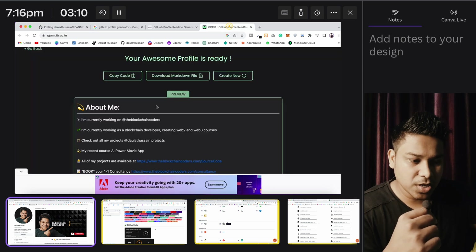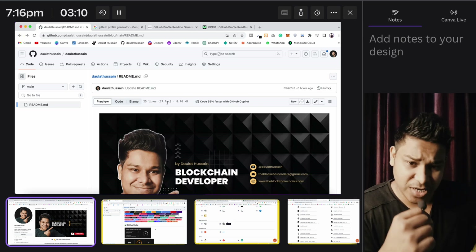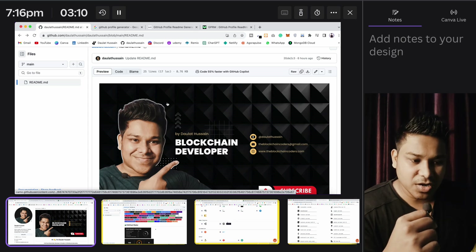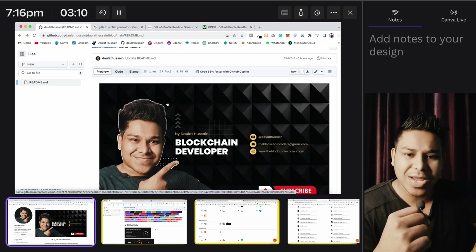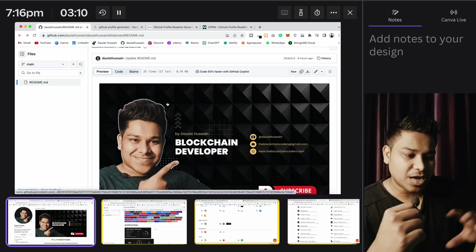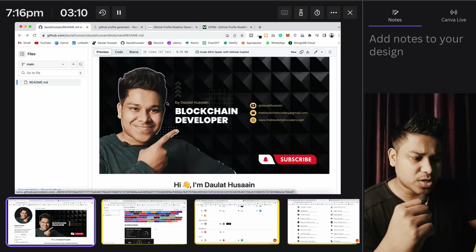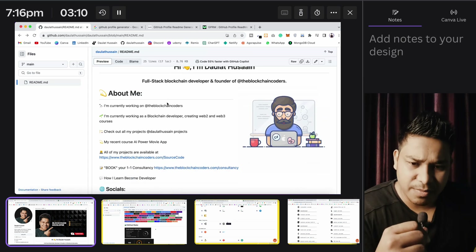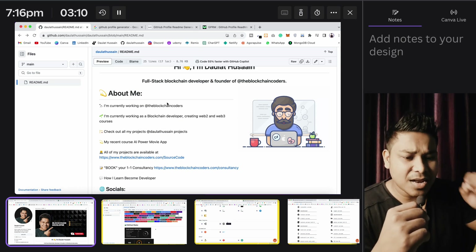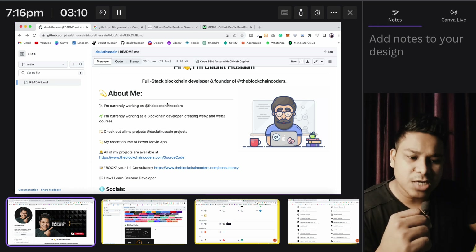I've used this particular tool to create my GitHub profile — it's the best free tool I would say, and you have to utilize it. As a developer, when someone wants to hire you for a project, they're going to look at your GitHub profile to see how many projects you have done. If you have a profile like this, it will be easy for them to navigate and see the programming languages you know. This will not take more than five minutes — I want every single one of you to build your GitHub profile and start pushing code.